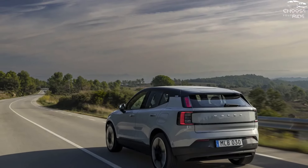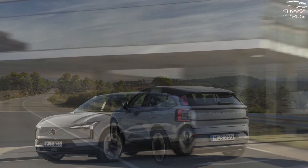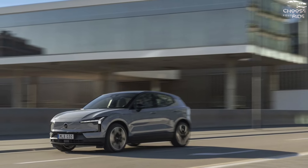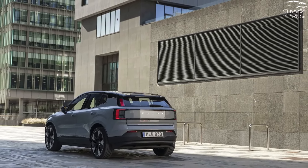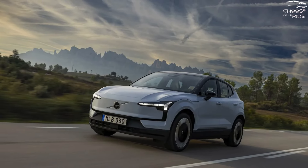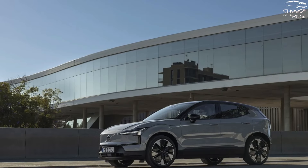The EX30 Plus with a single motor is priced at $40,195, and includes a wireless smartphone charger, 19-inch black alloys, panoramic roof, and Harman Kardon sound. The Plus with dual powertrain costs $46,195. Volvo can add 20-inch wheels to the Plus and Ultra EX30 for $800.